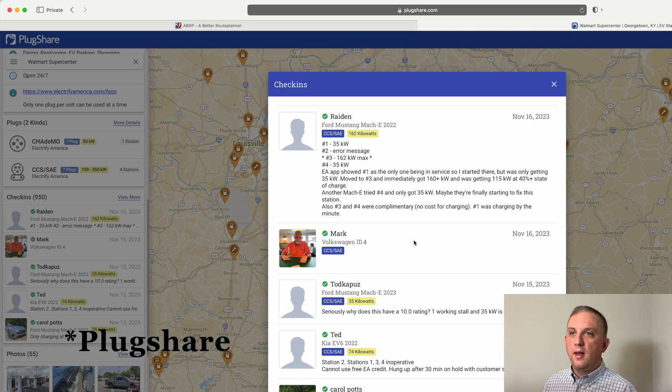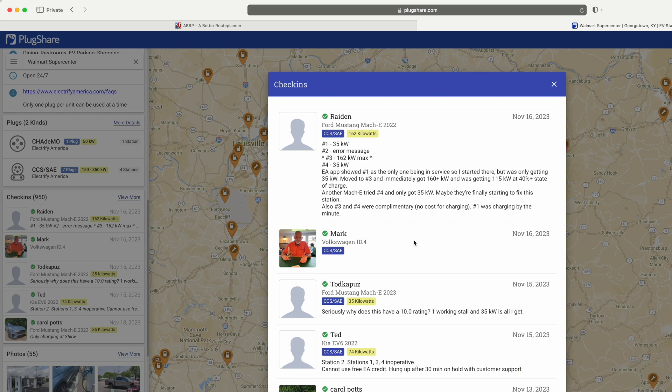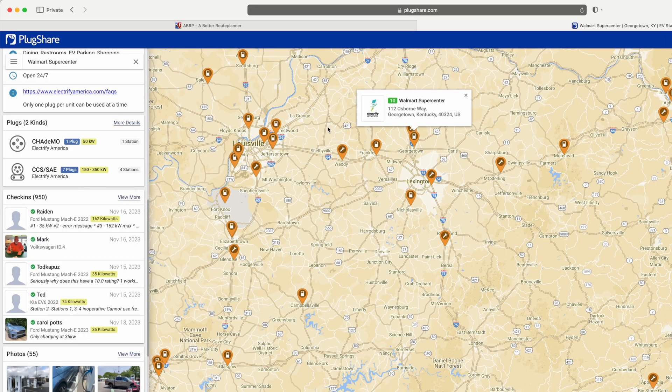One thing about Electrify America is the check-in info. You can see a user checked in yesterday, November 16, 2023 — station one is at 35 kilowatts and station two has an error message. So things aren't all rosy. You should also download the Electrify America app, because with the latest update it clearly shows which specific charger is out of order, which I do appreciate.